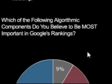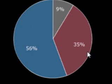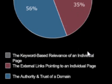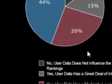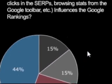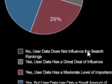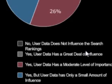Number three: which of the following algorithmic components do you believe to be the most important in Google algorithm rankings? 56% say the authority and trust of a domain. If you have an important domain, you are going to have a much easier time ranking for your target key phrases. And then finally: do you believe that user data — time on the page, clicks in the search result pages, browsing stats from the Google toolbar — influences Google ranking? 44% believe yes, but user data has only a small amount of influence.